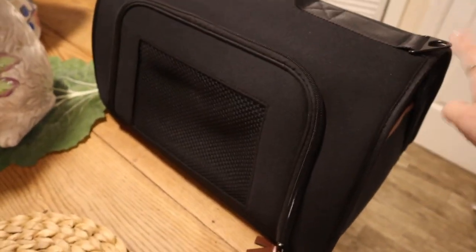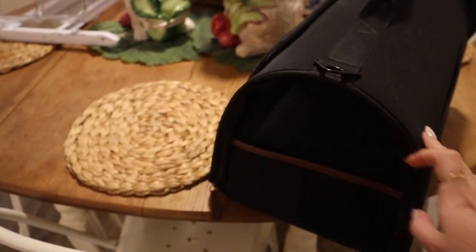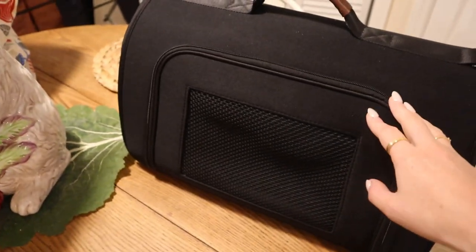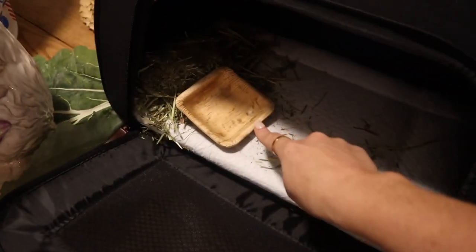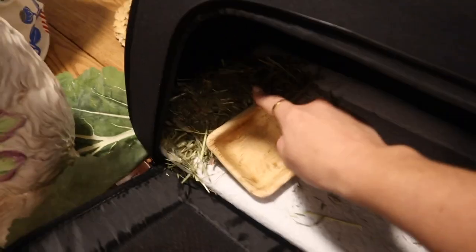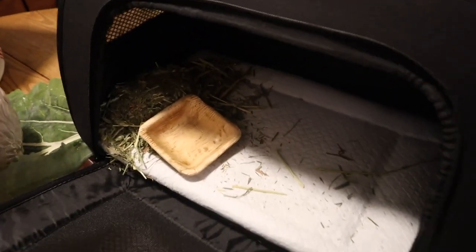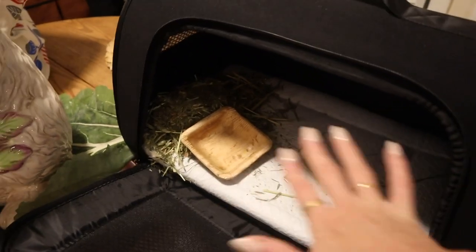I actually don't know where this carrier is from — I got it as a Christmas gift — so I'll try to figure it out and link it below, but it's a great, sleek carrier. A lot of times in the car I actually unzip it so she can poke her head out, but if you have an exploratory bunny I might keep it closed. Inside I have a pee pad, a little palm leaf bowl, and some hay. I don't put too much because she's not going to eat that much in the car. I try to keep a lot of space for her. Putting Cinnabon in the carrier is the very last thing I do before getting in the car — everything packed and ready before I grab her. I grab some lettuce from the fridge, her critical care, load up the car, and then once everything is ready that's when we put Cinnabon in her carrier and make our way out.